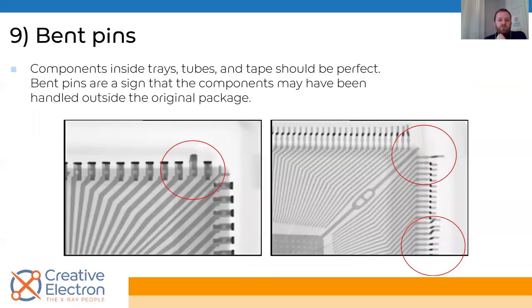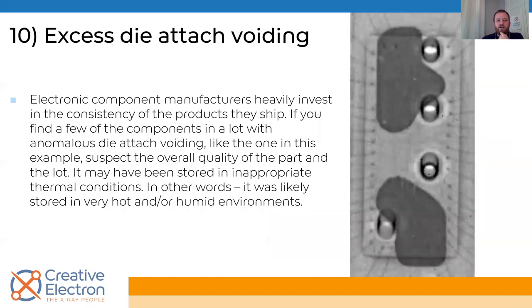Ninth: bent pins. If components are handled properly and kept in original packaging, you shouldn't have this issue. If you find bent pins, look at the supply chain and ask where they came from. Tenth: excess die attach voiding. These things at the manufacturer side are done in very pristine environments, really good clean rooms with controlled processes. If you're finding large voids, even if it did come from the OCM, you don't want to use it — but it's also a sign the component wasn't handled well between manufacturer and getting to you.